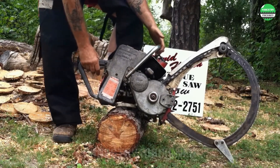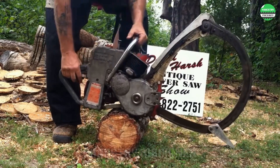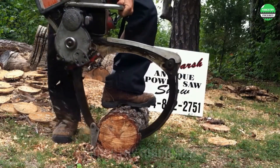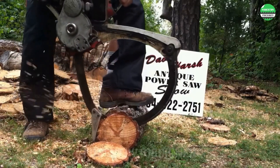Check out this impressive chainsaw. The shape of its saw blade frame looks really unique. Have you seen any saw blades like this or even more special? Please share with us.